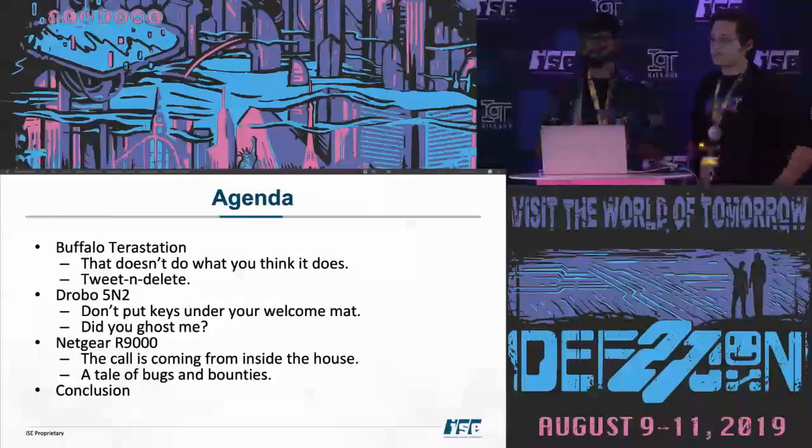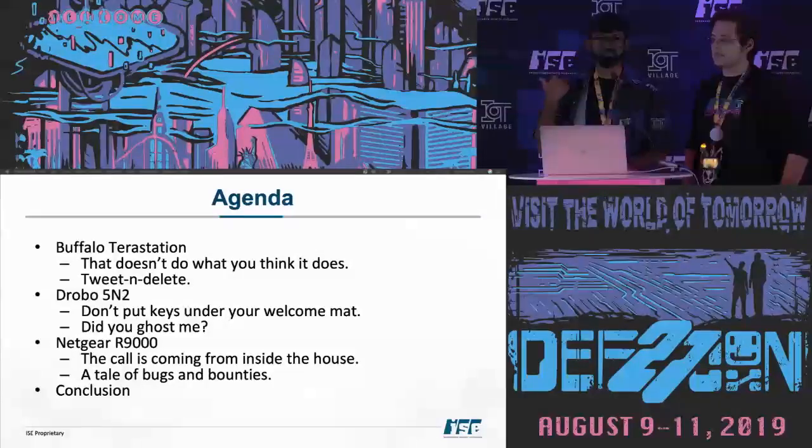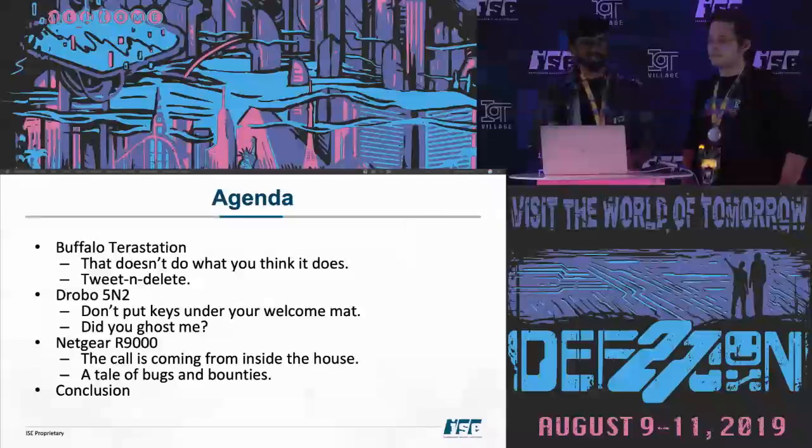Here's the agenda. This talk is about our research project that we concluded in 2018. During the project, we hacked a bunch of embedded devices. We had 13 targets and got a remotely exploitable shell in 12 of them. These are the three best stories we could fit in half an hour. We're covering the Buffalo TeraStation, the Drobo 5N2, and the Netgear R9000 — all devices we bought early last year, around March, and finished testing around October-November.